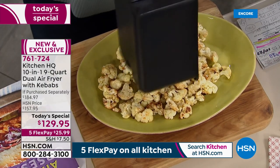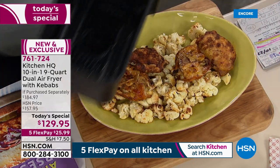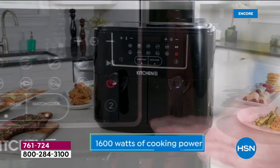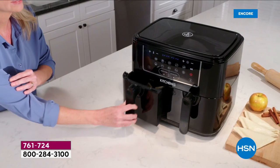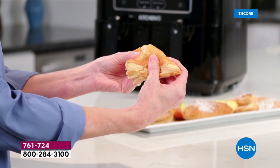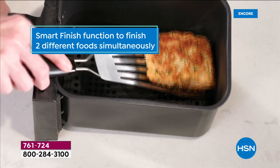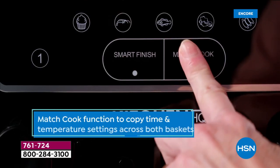Whether it's chicken or beef, the color and the crust are gorgeous and crispy and golden. With the Smart Finish function they're all ready at the same time — no more switching baskets, no waiting 10 more minutes to cook the vegetables separately. Main dish and side dish, main dish and dessert, burgers and fries, fish and chips — all simultaneous.